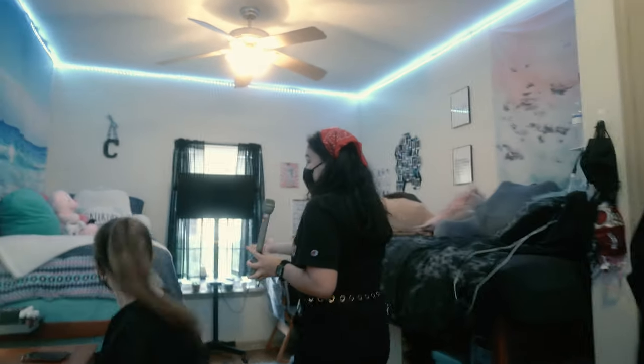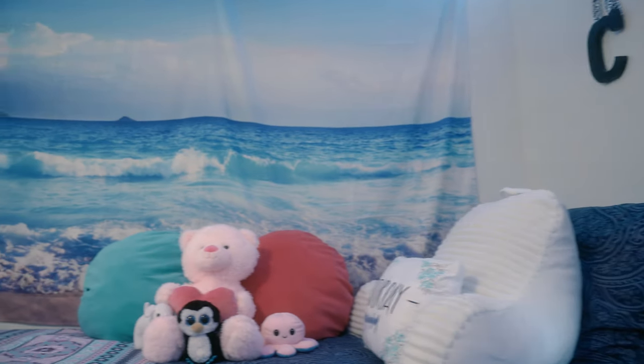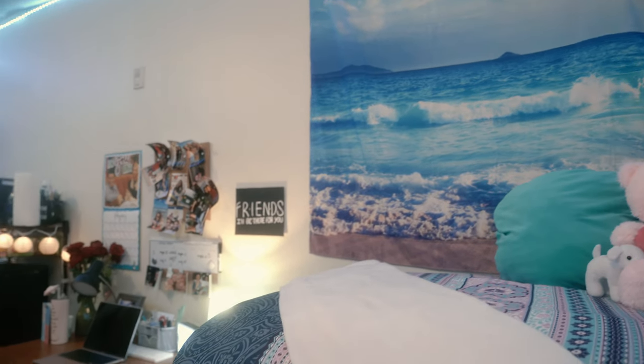And then this is Caroline's side. We decided to go with a little more beachy theme, because I'm from Florida. But she's from Georgia, but she loves the beach. So she has her little stuffed animals and her little reading pillow. And then we have food down here.